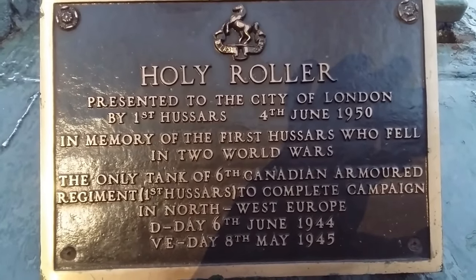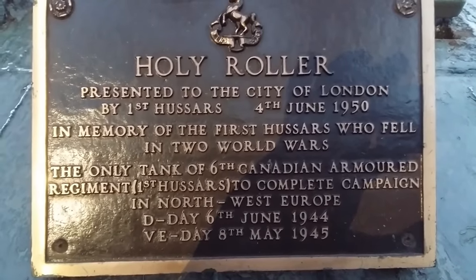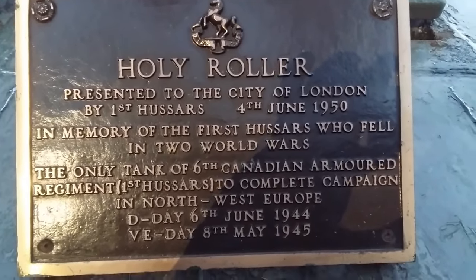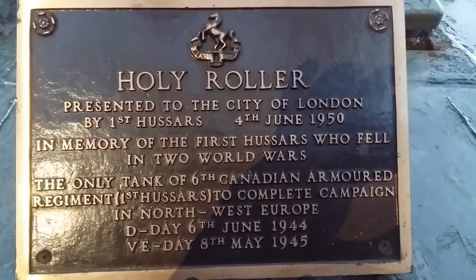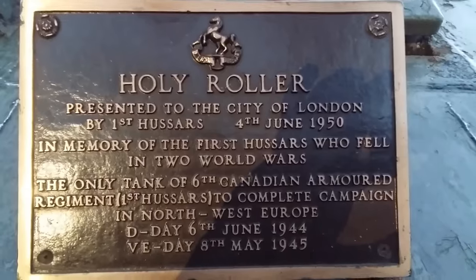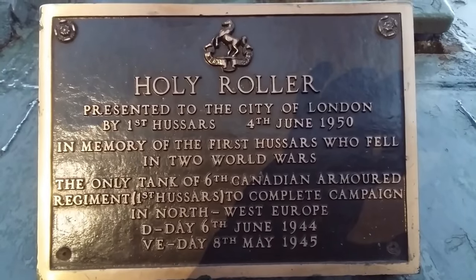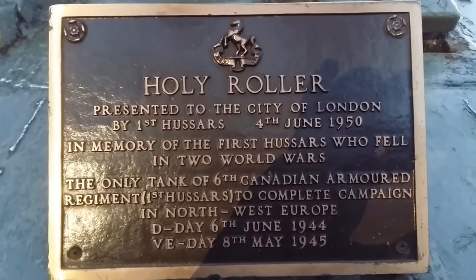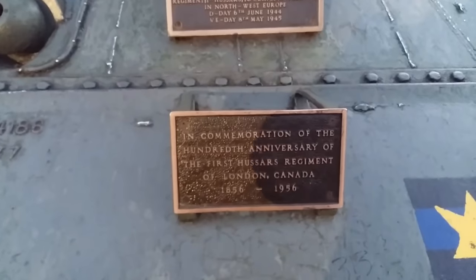$250,000 is quite a bit of money, and if I can do anything in my power to support a project like this, I'm going to do so. For myself, I'm going to be donating $250 Canadian dollars to start, and next year I may be adding another $250. My ask of you as supporters of my channel and of military heritage is to contribute just a dollar — anything you can put towards this project would mean the world to everyone involved.